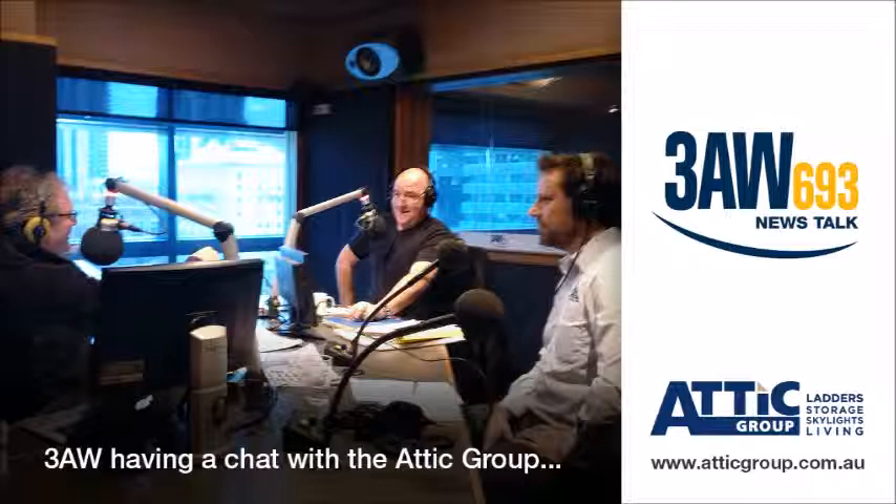We have the man that specialises in this area with us from the Attic Group, David Sharp. Good morning to you. Good morning, Darren. You make attics in existing roofs, don't you?